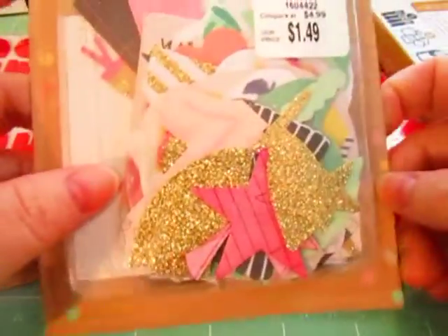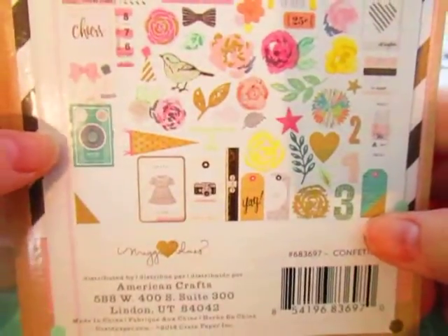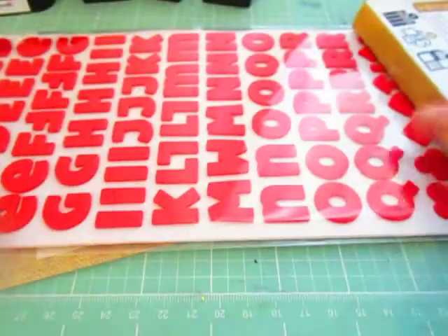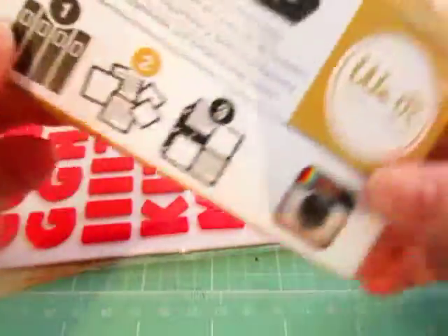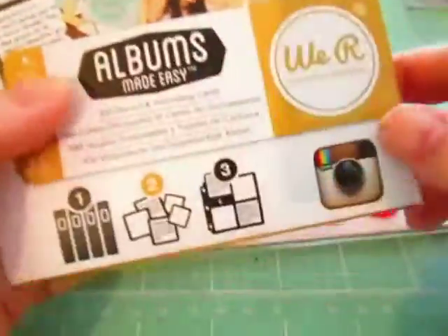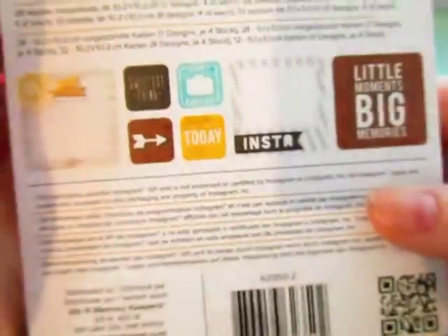The haul is from Tuesday Morning. I got these Maggie Holmes by Crate Paper Confetti Ephemera — really cute. And then I got the We Are Memory Keepers Indian Summer Albums Made Easy Journaling Cards and Die Cuts. Really stinking cute.